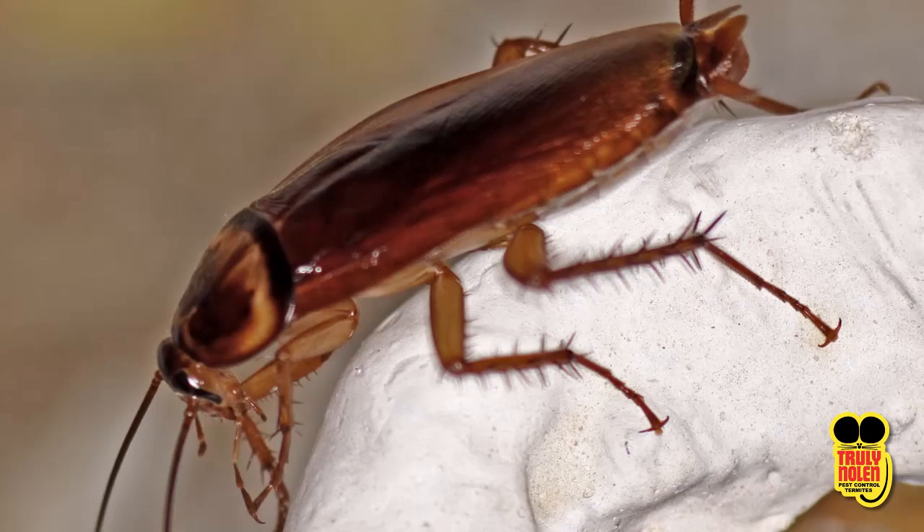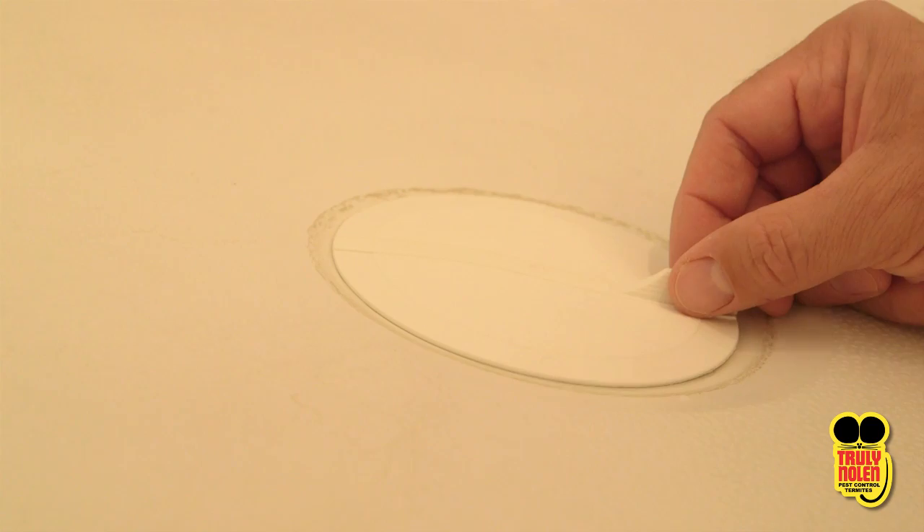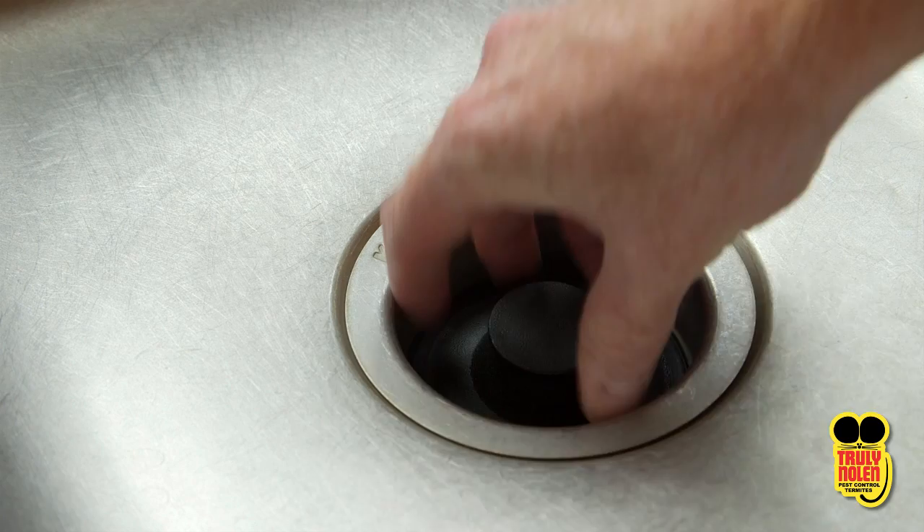The most common cockroaches are the American cockroach and the German cockroach. The American is common both indoors and outdoors. It is much larger in size with longer legs than that of the German cockroach. And of course, being an American cockroach, it can even fly to gain access to your home. It is also referred to as a sewer roach because it comes in through pipes and in some cases sinks and shower drains. Using a drain cover when showers and sink drains are not being used is a good idea. This will help prevent roaches from traveling up those dry pipes.